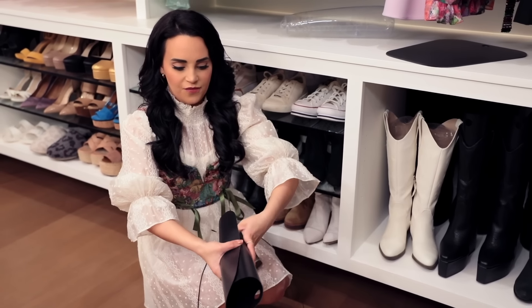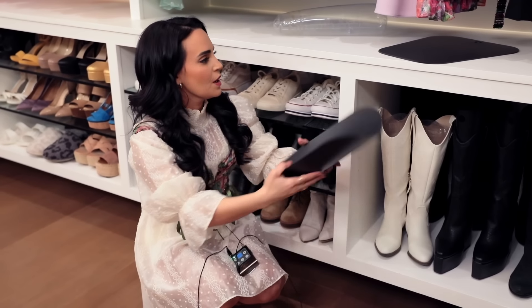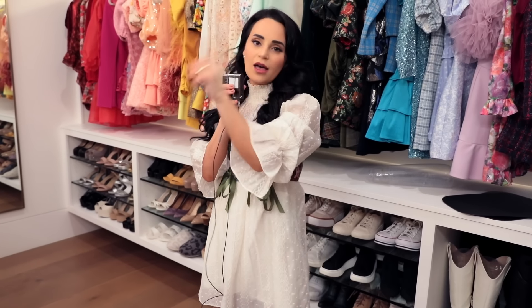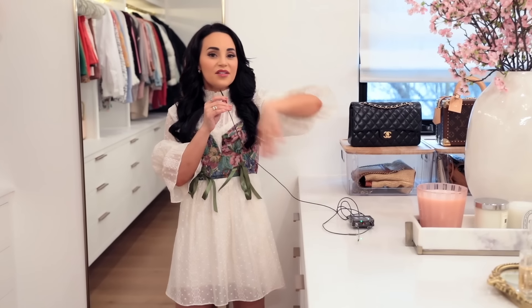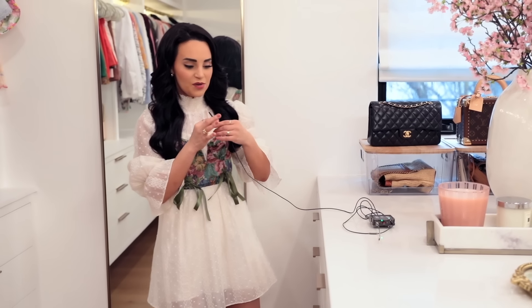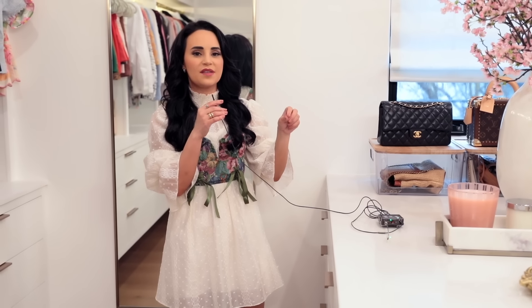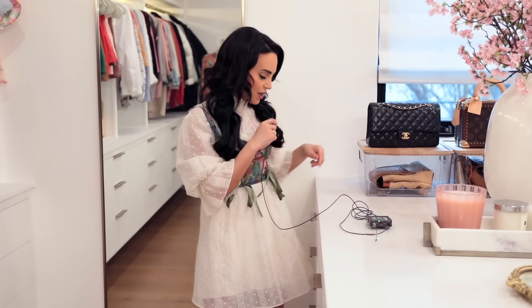I originally bought boot shapers years ago and I've had them so long — I don't want to be wasteful, so I wait until they pop. Now I'm replacing them with this cool thing I found on Amazon. It was super affordable — I'll try to put a link to it. It's basically a thick piece of plastic, and you can just fold it and place it right into your boots.